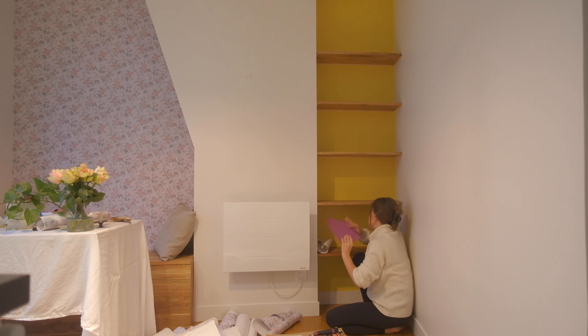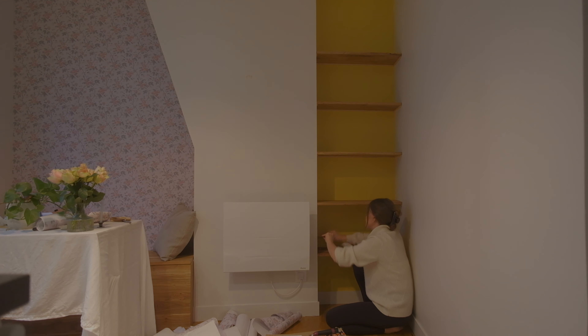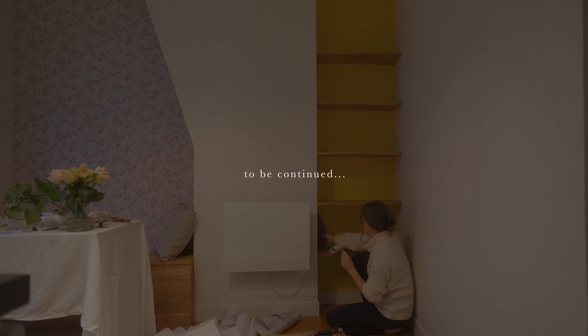It's a lot easier in teeny tiny pieces. That looks great.